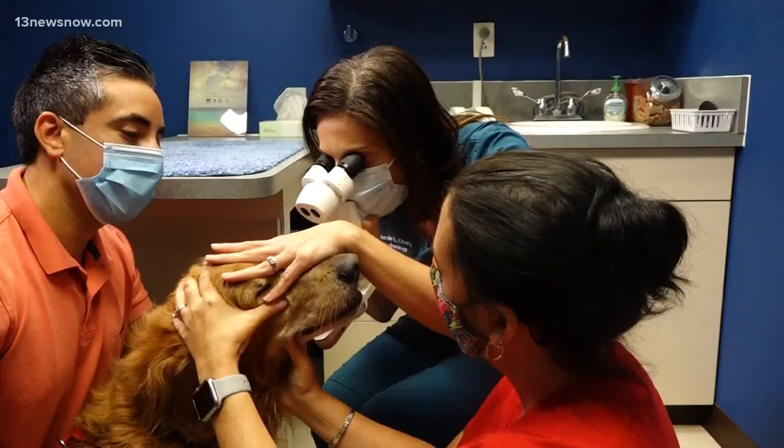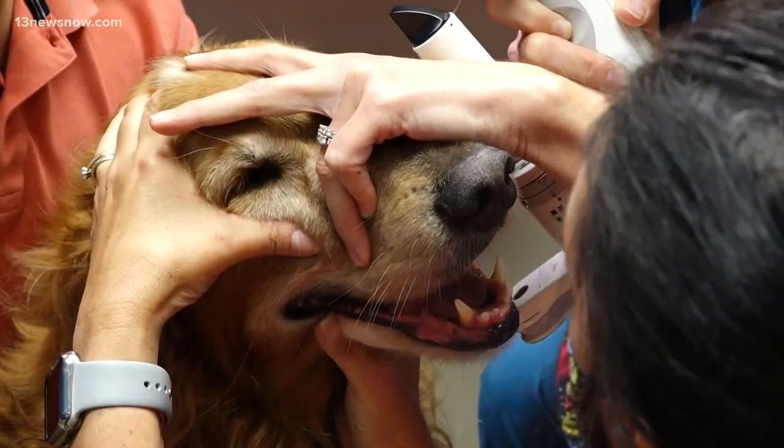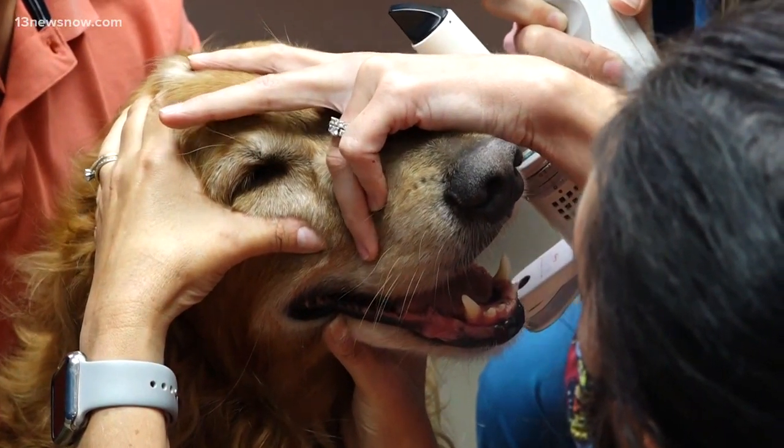These changes in vision will be very noticeable to the owners — running into things, not recognizing people are all warning signs.